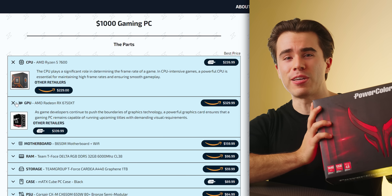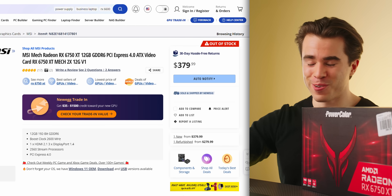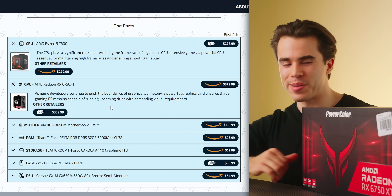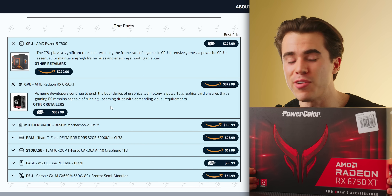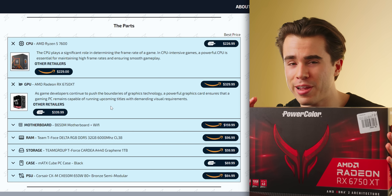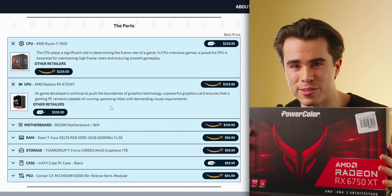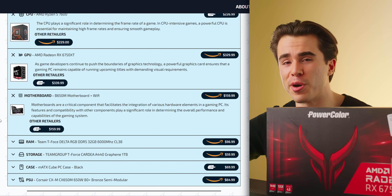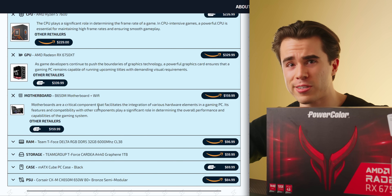For the GPU, you can still get a 6750 XT for a pretty good price — around $330-$340 on Newegg and Amazon. I'm glad the 6700 XT and 6750 XT still retain solid pricing even after the holidays. Realistically if you're playing on a 1440p monitor, this will play 95% of games at pretty much any graphical intensity with ease. For the rest of this build, pick up a micro-ATX B650 motherboard to save money versus a full-sized ATX board — it also includes Wi-Fi.